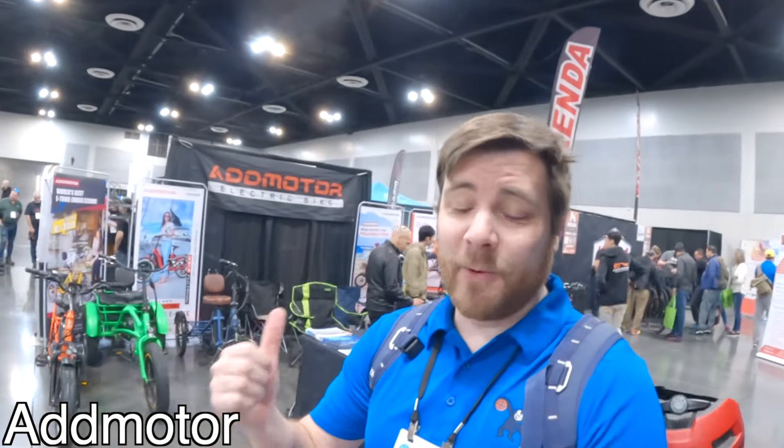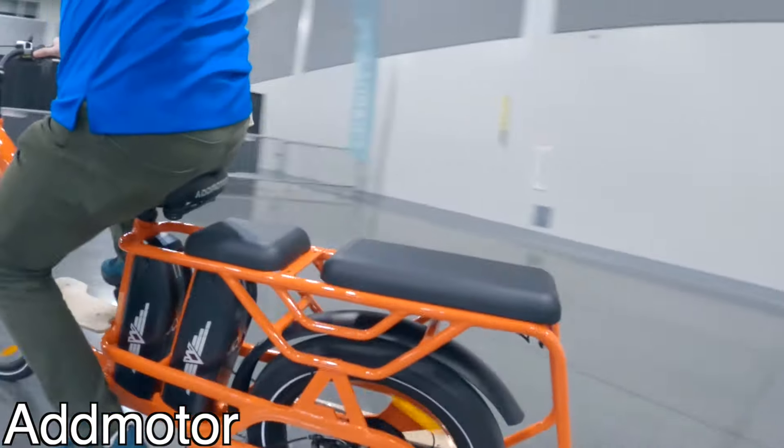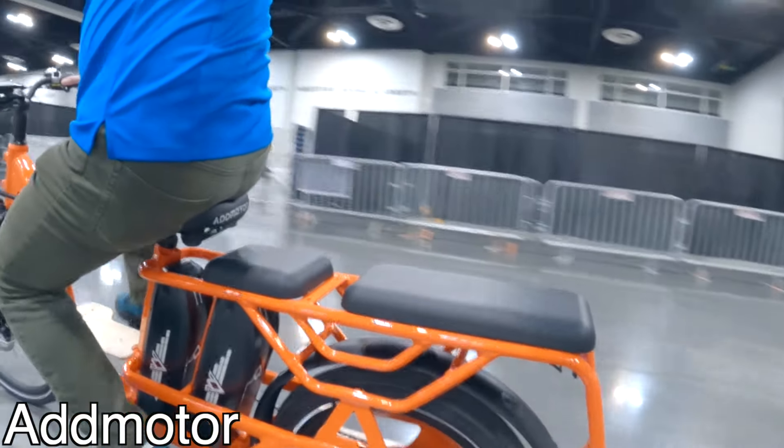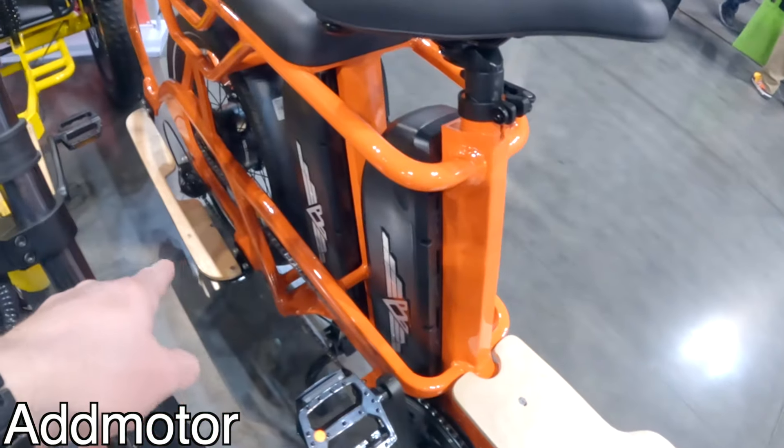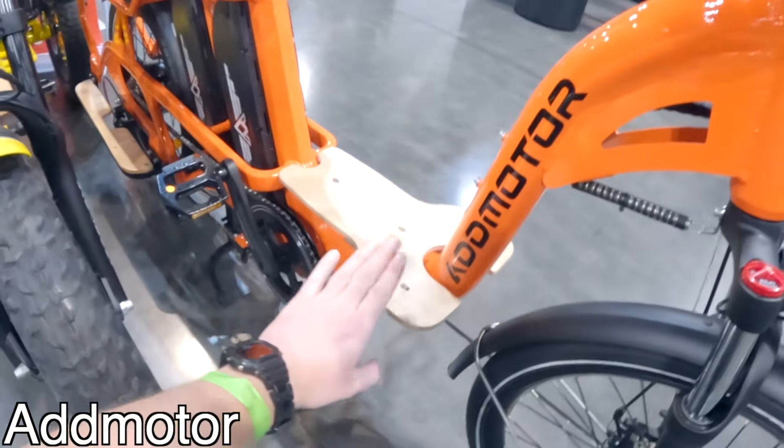First up, we're going alphabetically — we're going to check out AdMotor. They got a really cool cargo bike that I want to try out. Check this out: dual batteries, it's got a platform for kids to sit on, and those are some small running boards. I don't think I've ever seen them that small. Honestly, they don't need to be big. But check this out — running board up front.